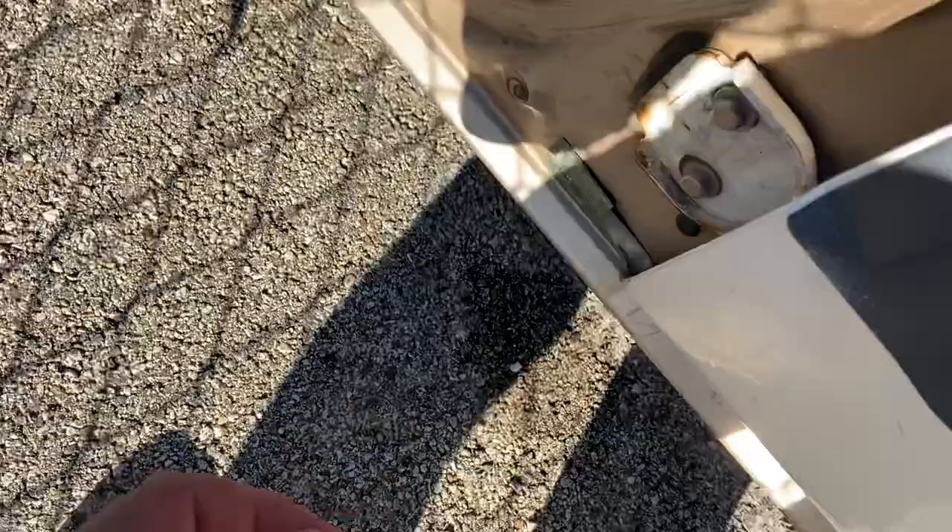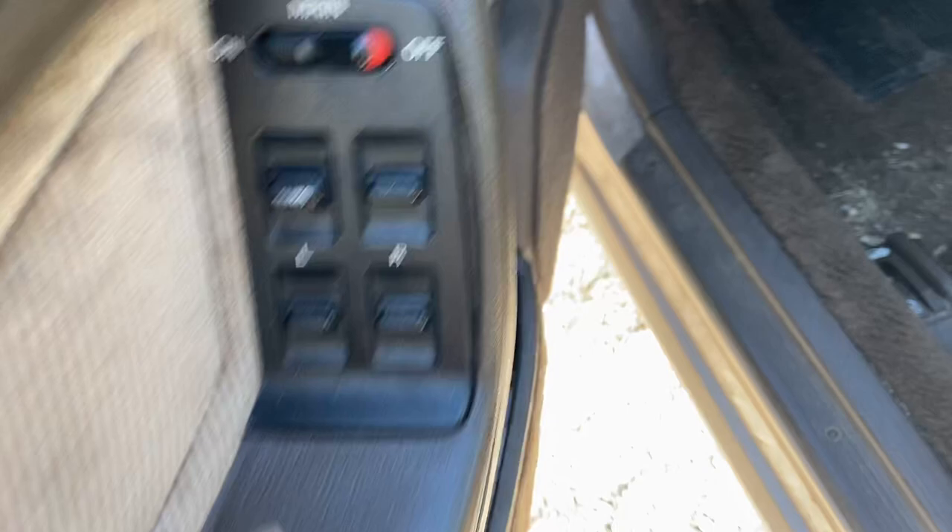As I said, I believe this is an 87 or an 88 Accord. You do have your power window switches — believe it or not, back in the '80s, these are automatic down. This is extremely surprising. There's a whole bunch of parts in the back; the rear seat has been cannibalized.